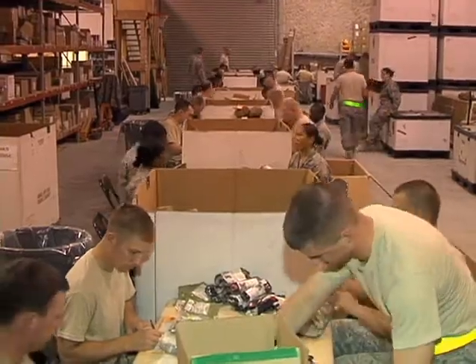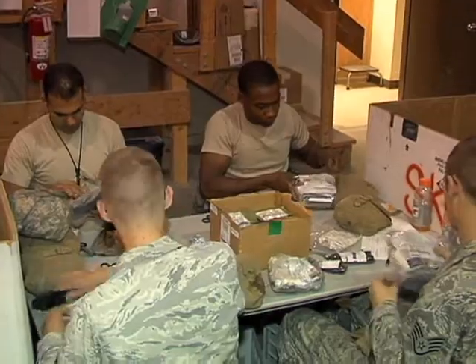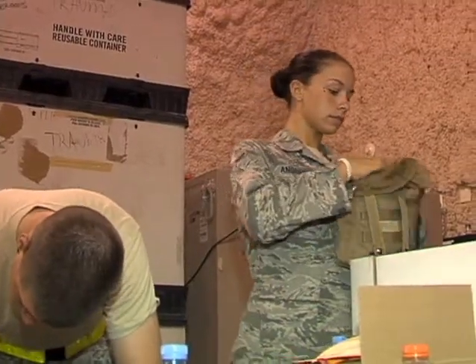Every month, over 50 volunteers in Southwest Asia come together to prepare IFACs for shipment. One volunteer explains why she chooses to help out.